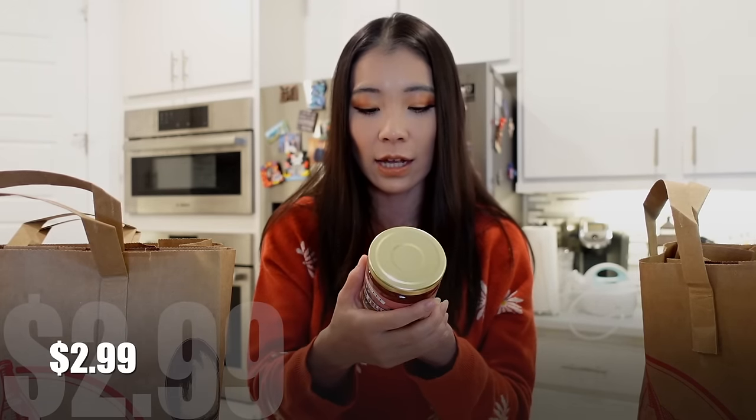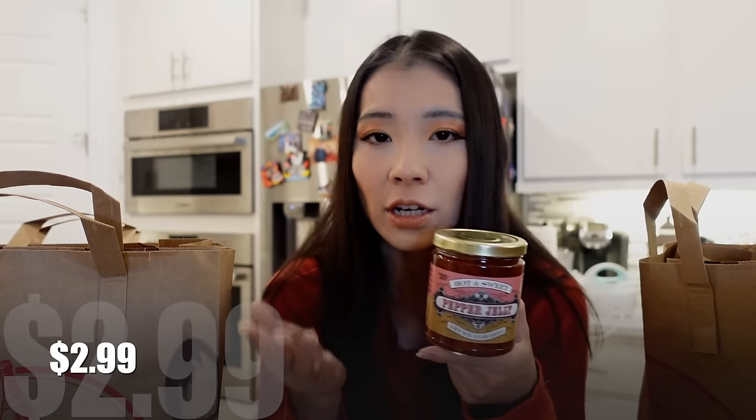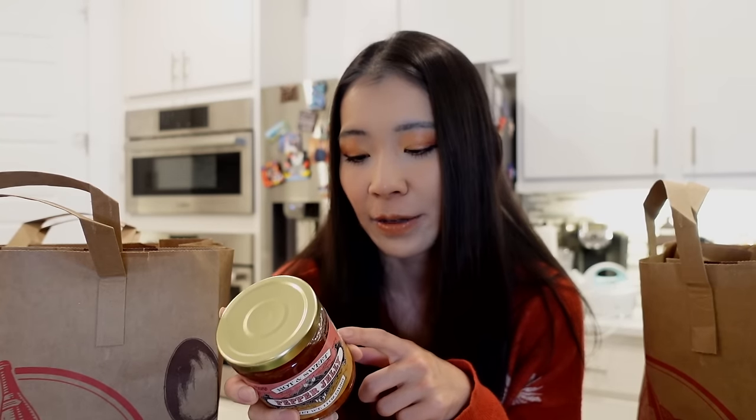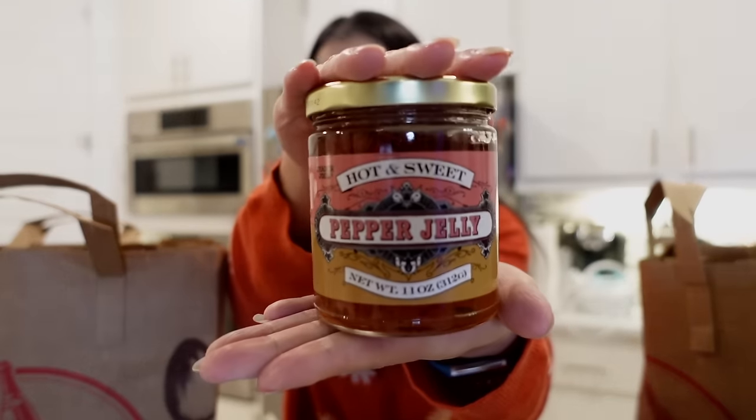The Trader Joe's Hot and Sweet Pepper Jelly — a staff member who was restocking said this is her favorite. She said it's really good on crackers, and I was thinking about putting it on sourdough bread. Looking at the ingredients, they're actually really good. The only problem is the first ingredient is sugar, so it has 12 grams of added sugar and 12 grams of total sugar per serving — just be a little mindful of that. But look how cute it is. It smells like habanero jalapeño sauce.